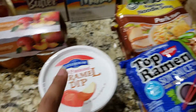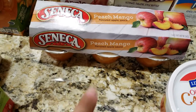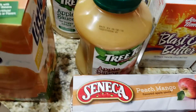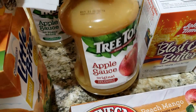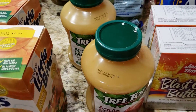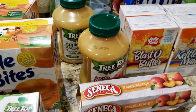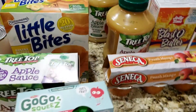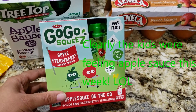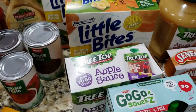He also snuck in some caramel dip. We got a couple more packs of ramen. I got the peach and mango Seneca applesauce and the Treetop regular applesauce, plus the no-sugar-added one for baby in case I don't have a chance to make it fresh — I usually make all of her food fresh, but I try to find no-sugar-added options for when I'm on the run. I also got a pack of GoGo Squeeze apple strawberry and Treetop mixed berry — just some last-minute on-the-go snacks.